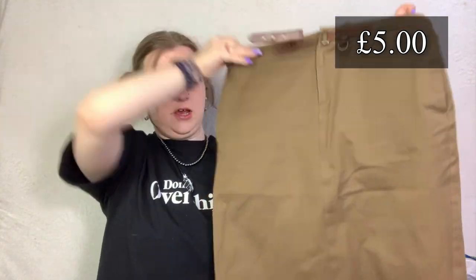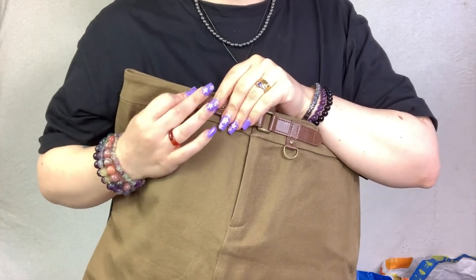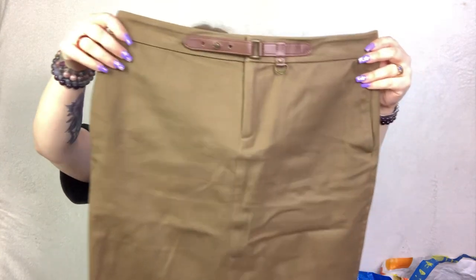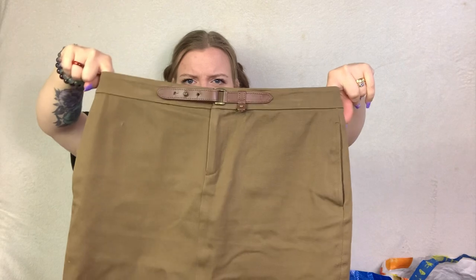Next up - this is Ralph Lauren! It's a little skirt with a cute little buckle, like a half belt. It's a very nice utility khaki color. It's in a US size 4, so about a UK 8 to 10 - I'll need to measure it. I have no idea how much I'll list this one for, probably around £20, but I could be way off because I don't really sell a lot of Ralph Lauren.